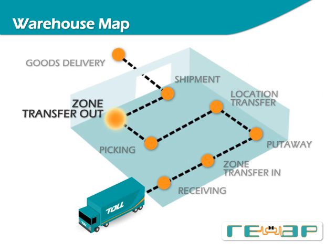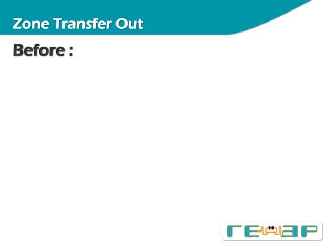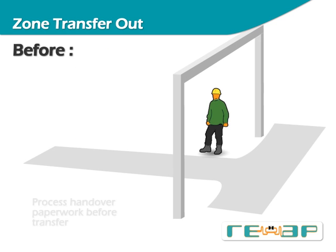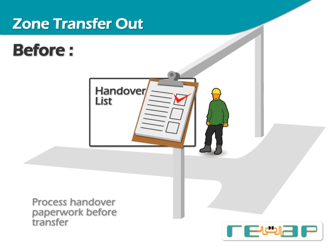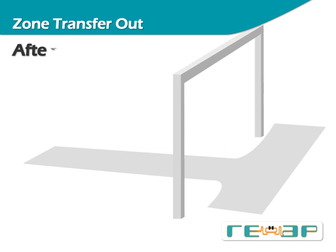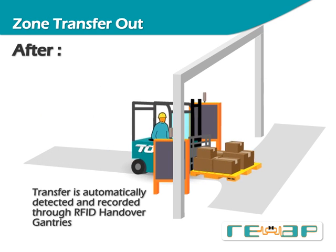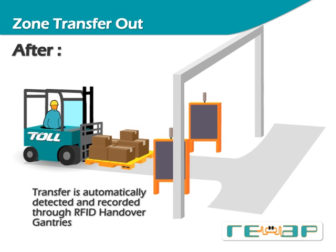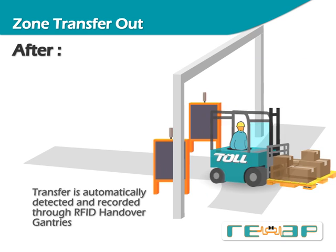After items have been picked, they are transferred out from the storage zone to the shipment zone via a handover process. The traditional zone transfer-out process is similar to the transfer-in process, where handover is manually processed between two parties. In REAP, when a picked pallet passes through the handover gantries, the zone transfer is automatically processed. When a pallet that has not been picked is illegally transferred out, an alert is triggered.